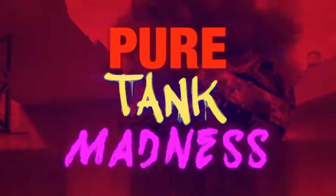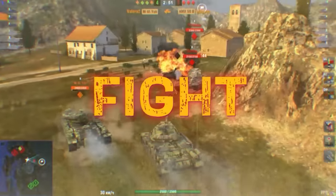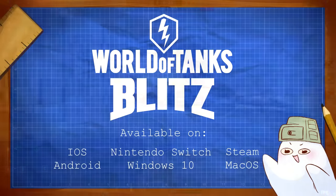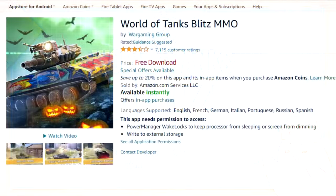Unlike pretty much every other tank combat game, World of Tanks Blitz is also cross-platform, allowing you to play not just at home on your PC, but on the go with your tablet or smartphone as well. Check out the link below to get the game on all places linked on screen, or if you want to get some extra benefits, download it using the Amazon App Store.